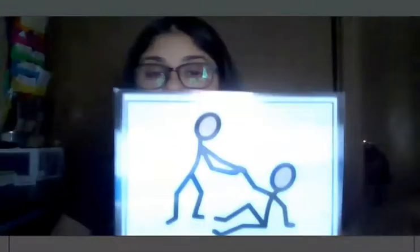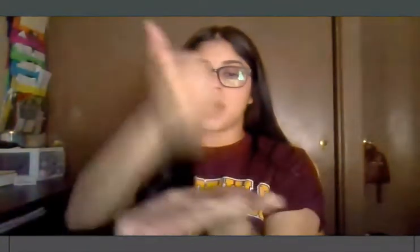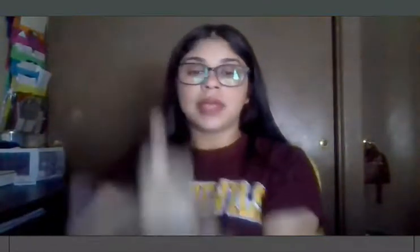And then for the last one, 'help' — you just open up your palm, thumbs up, and then you pull up. Help.